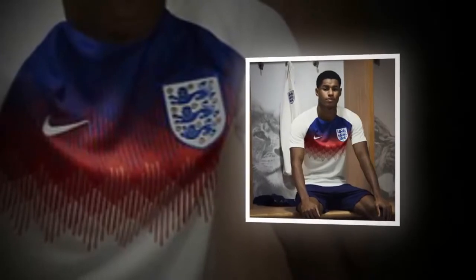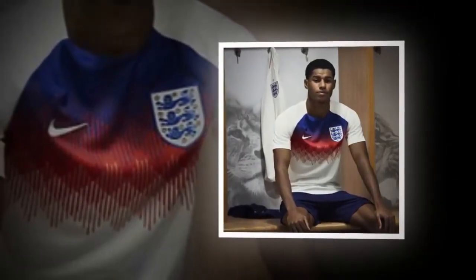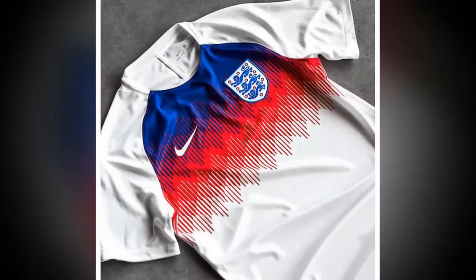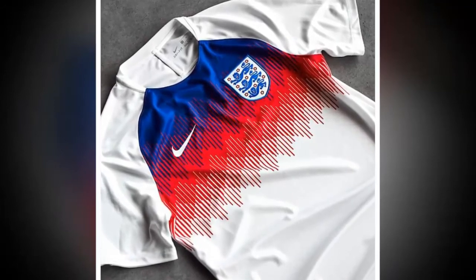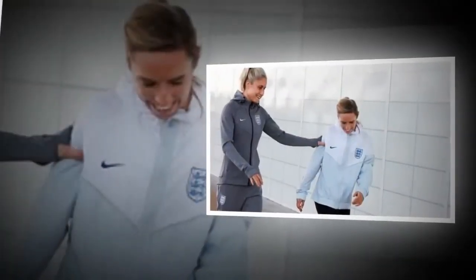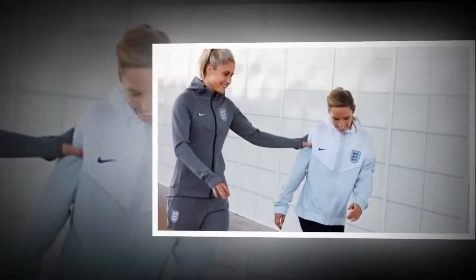"Our goal was to create a range of products that even without an England crest or Nike swoosh would still instantly look like an England collection," said Pete Hoppins, Nike football apparel senior design director. "That classic identity with a modern edge is imperative to the whole collection."